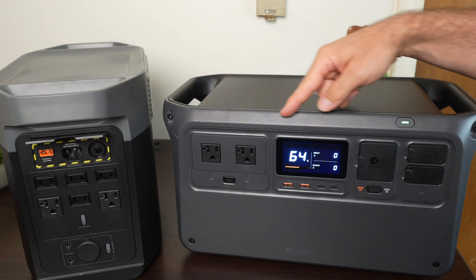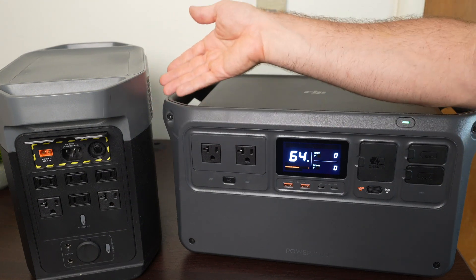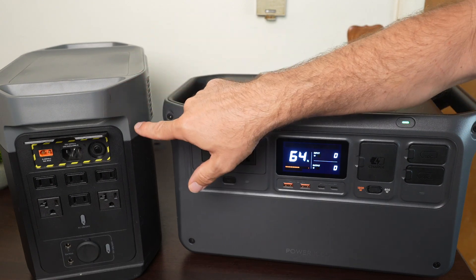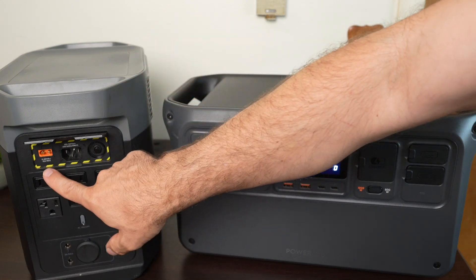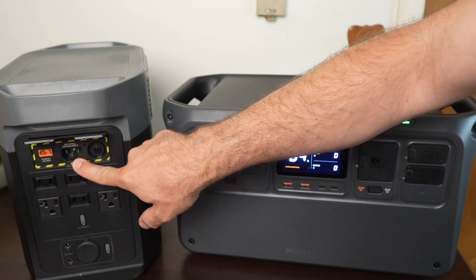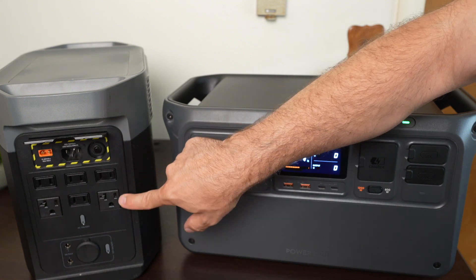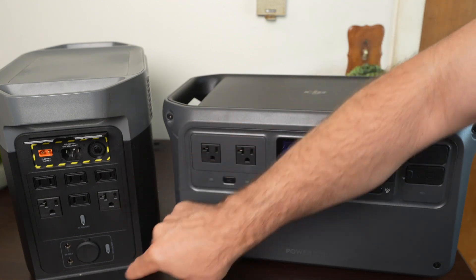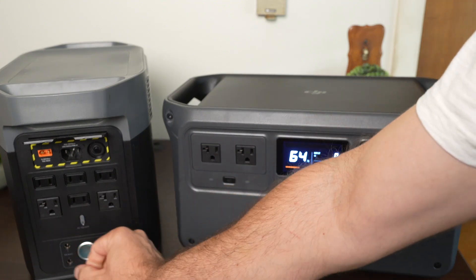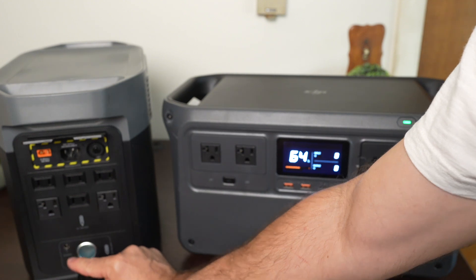The Power 1000 has all its outputs and inputs on the front. The Delta II has some on the front, an expansion port on the side, and the rest in the back. On the Delta II's back, there's an XT60 port for plugging in solar panels, a wall AC charge port, six AC outputs — only two with grounding plug slots — plus a 12-volt car output and two 12-volt barrel ports.